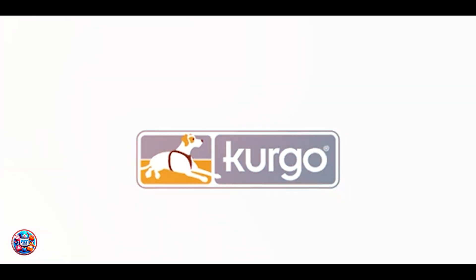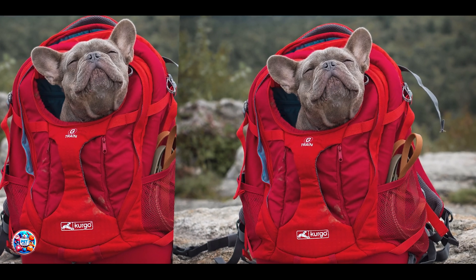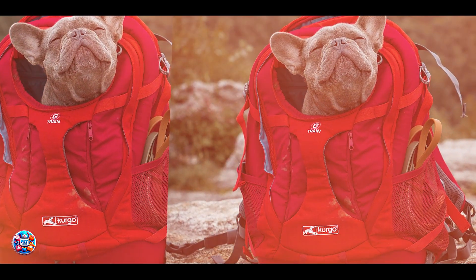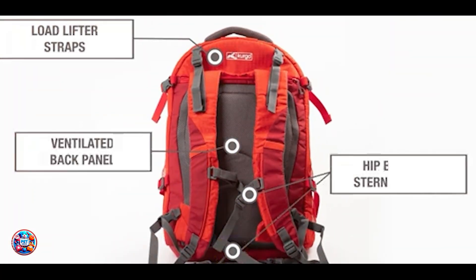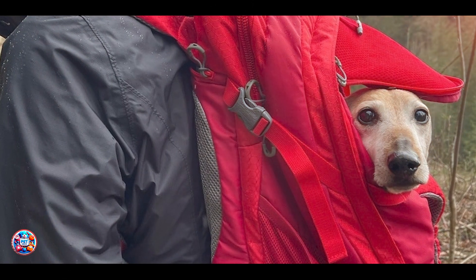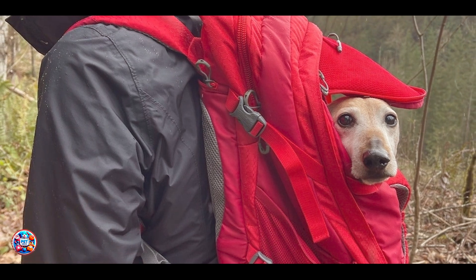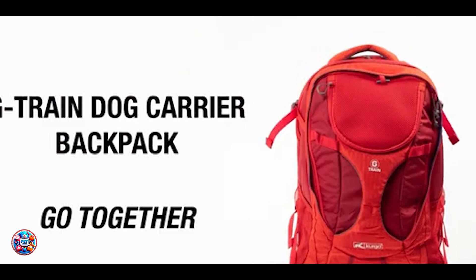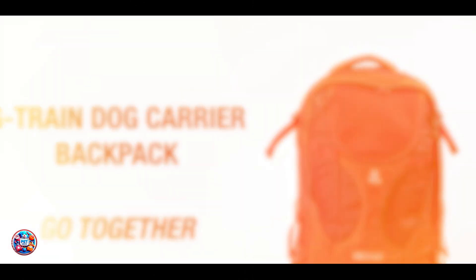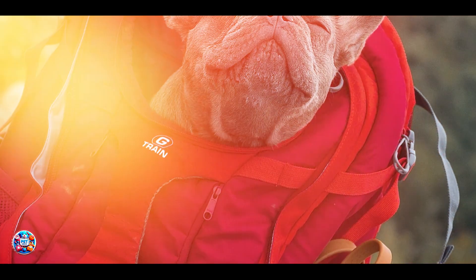This carrier allows you to carry your dog hands-free, making it perfect for hiking, biking, or traveling. It provides a safe and comfortable space for your dog, allowing them to enjoy the outdoors without getting tired. The Kurgo Backpack is designed for dogs up to a certain weight, ensuring a snug fit and secure carry, and is ideal for small to medium-sized dogs. It's easy to put on and adjust, with straps that allow you to customize the fit for both you and your dog, and is comfortable for long walks or hikes with padding that prevents chafing.